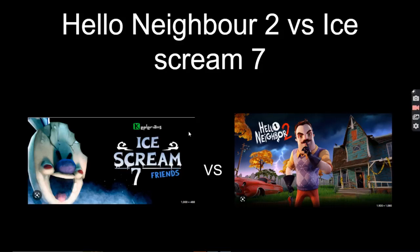Hello everybody and welcome back to my YouTube channel. Today we're going to discuss Hello Neighbor 2 versus Ice Cream 7. These two are brand new released games and they're both horror games. In this video we'll see who will be the winner and which game is scarier.